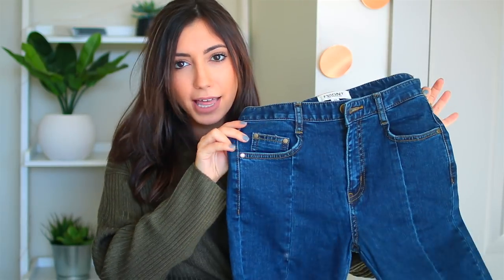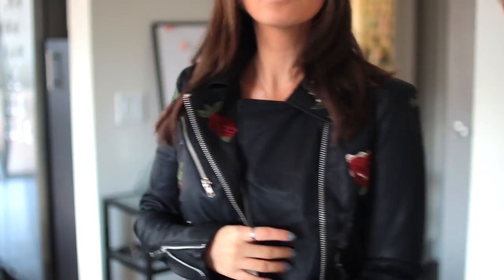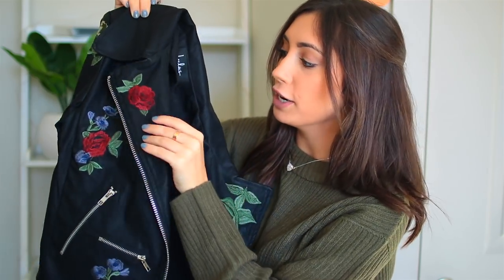Next, I got a pair of jeans. What I like about them is different than regular jeans — they have a seam going right down the front of it. I feel like most jeans don't have that but I actually really like the detail. Next, I have this super cool leather jacket. I love leather jackets in the fall time — I just think it's such a staple piece. It's not real leather in case you are wondering. It has all of these rose flower detailing all over it. Look how cool that is. That is it for Lulu's.